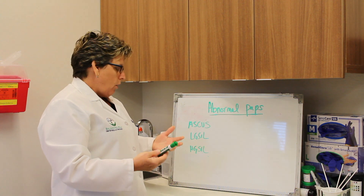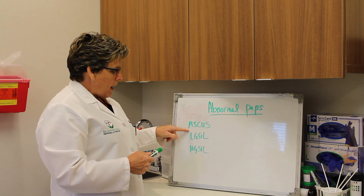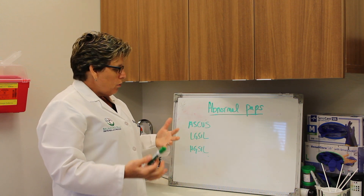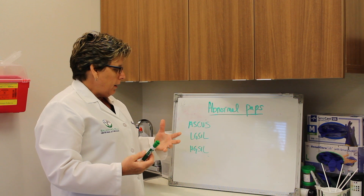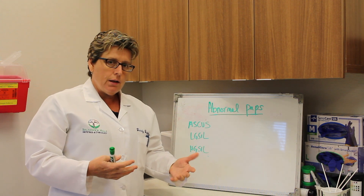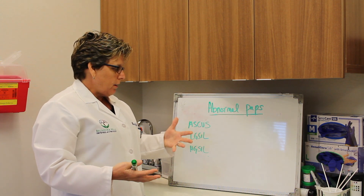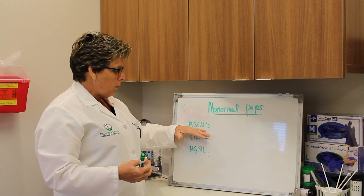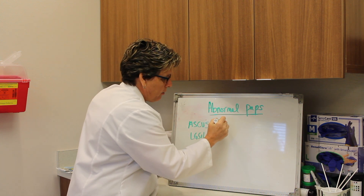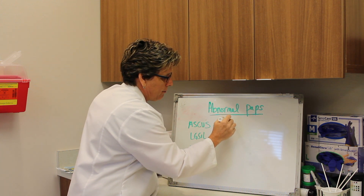So when you get a call saying that you have an abnormal pap, there's a bunch of different possibilities. The first one is called an ASCUS pap, and it's abnormal cells of undetermined significance. We don't worry too much about this because it's a very low grade — it's just undetermined. In women under 30, we don't always do HPV testing because HPV is so common, but what we do is what we call a reflex. So if you get an ASCUS pap smear, we go on to test whether the HPV is positive or negative.